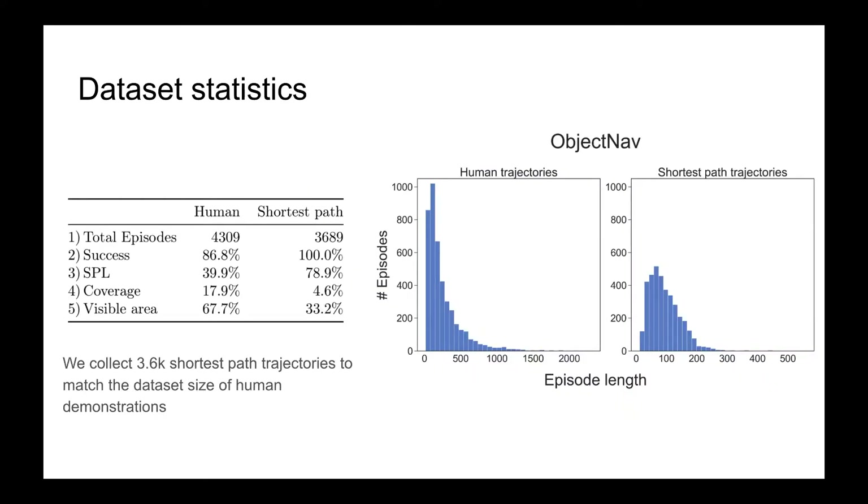We collect 4.3K human demonstrations on a subset of object-nav train split episodes, and also build a dataset of 3.6K shortest path trajectories on the same subset. Human demonstrations achieve 86.8% success and 39.9% SPL. We also report coverage and area-visible metrics during navigation, showing that human demonstrations cover a larger area and have a higher exploration rate compared to shortest path trajectories.